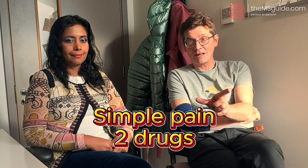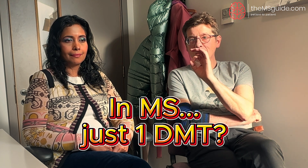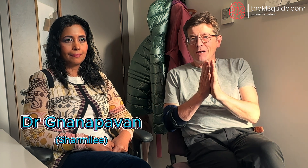Hi guys, it's Dom from the MS Guide. You know when you take an ibuprofen and a paracetamol together? I do, because I'm older and everything aches. Or if you had cancer — some cancers are treated with up to five drugs at once. But in MS, one DMT at a time. That's where Dr. Nana Parvin comes in — she's actually researching doing it with two drugs to target two different things.